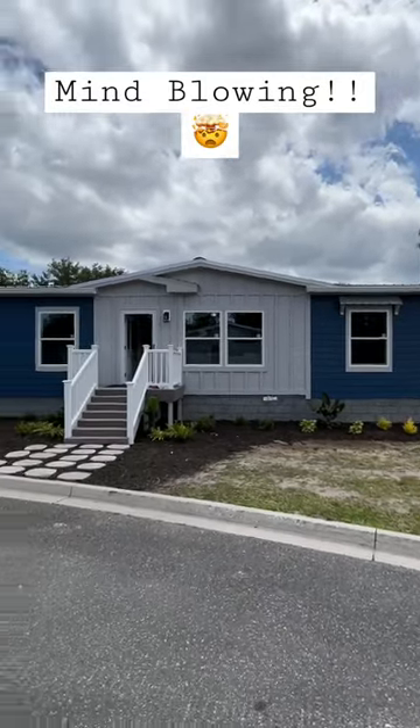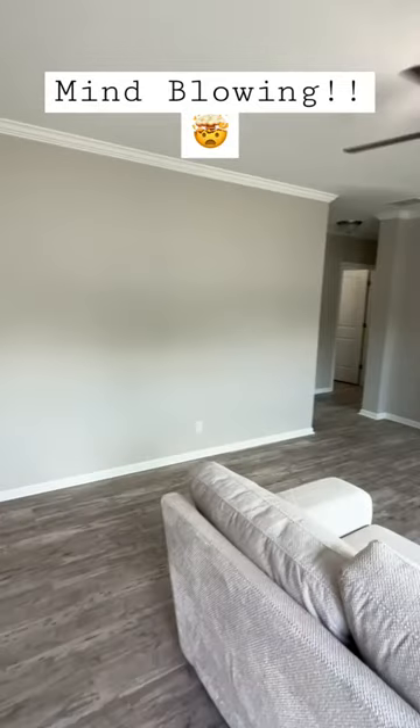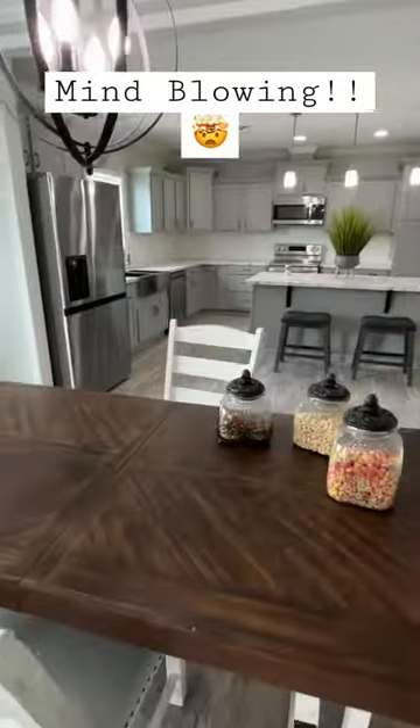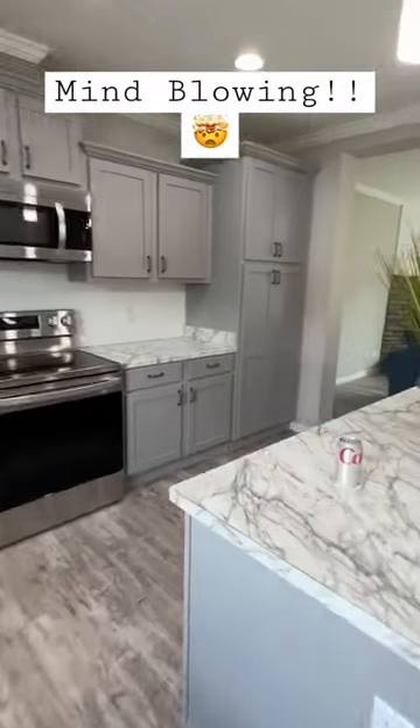We have another outstanding model right here for you. Let's check it out. This is a modular home manufactured by Franklin Homes, and this is at Florida Modular Homes. This is a beautiful, beautiful house with a layout that you don't see every day.